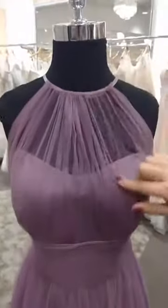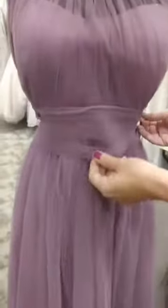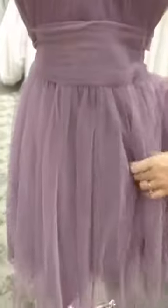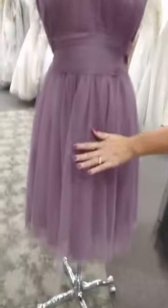This dress in Wisteria features a high neck, vertical pleated bodice, sweetheart neckline, pleated waistband, and a gray A-line cocktail-length skirt.